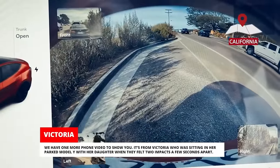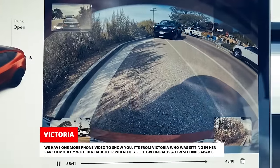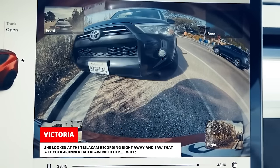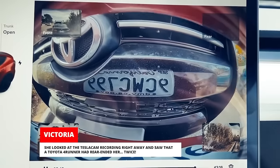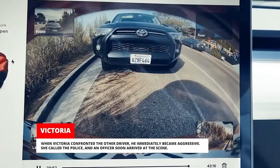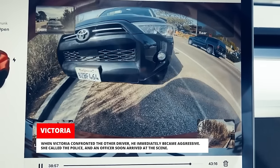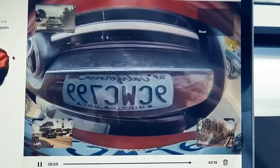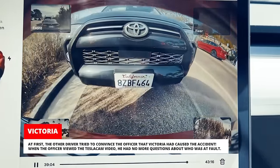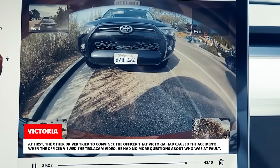Victoria was sitting in her parked Model Y with her daughter when they felt two impacts a few seconds apart. She looked at the Tesla Cam recording right away and saw that a Toyota 4Runner had rear-ended her twice. When Victoria confronted the other driver, he immediately became aggressive. She called the police and an officer soon arrived at the scene. At first, the other driver tried to convince the officer that Victoria had caused the accident. When the officer viewed the Tesla Cam video, he had no more questions about who was at fault.